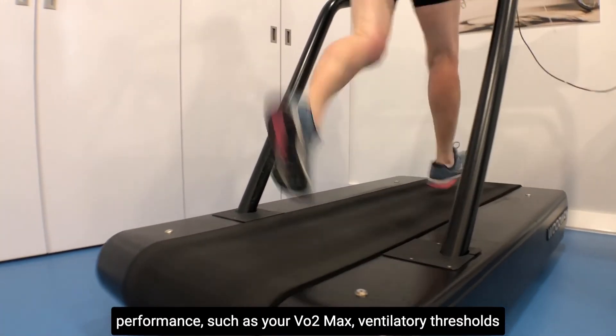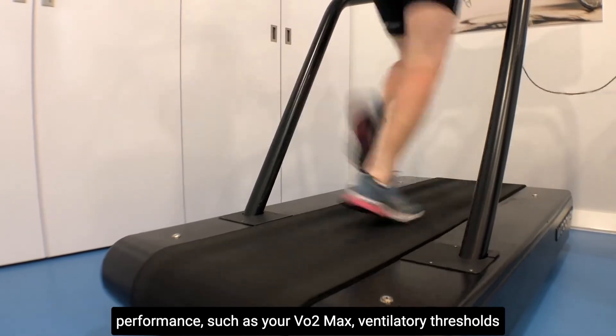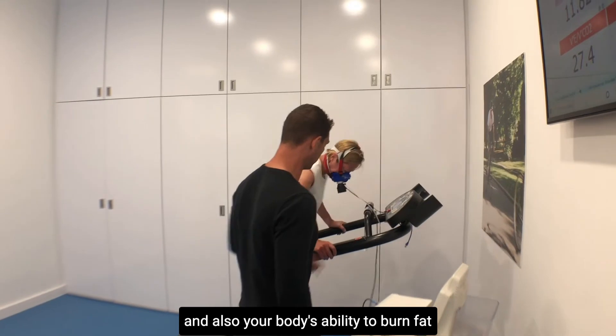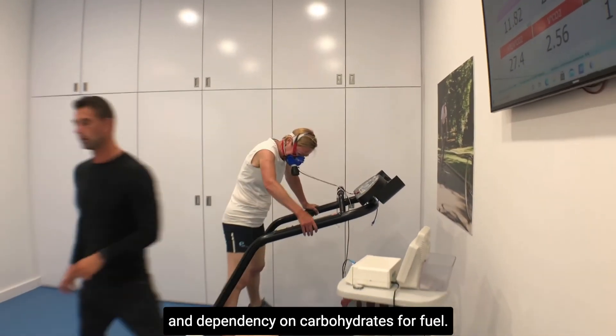These key physiological markers are essential for both health and your performance, such as your VO2 max, ventilatory thresholds, heart rate, speed and power zones, and also your body's ability to burn fat and dependency on carbohydrates for fuel.